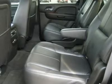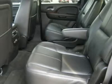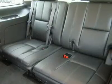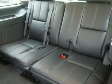Dual climate control, rear defrost, compass temperature rear view mirror, tinted windows, fog lights, roof rack, side curtain airbags, side window built-in antenna.